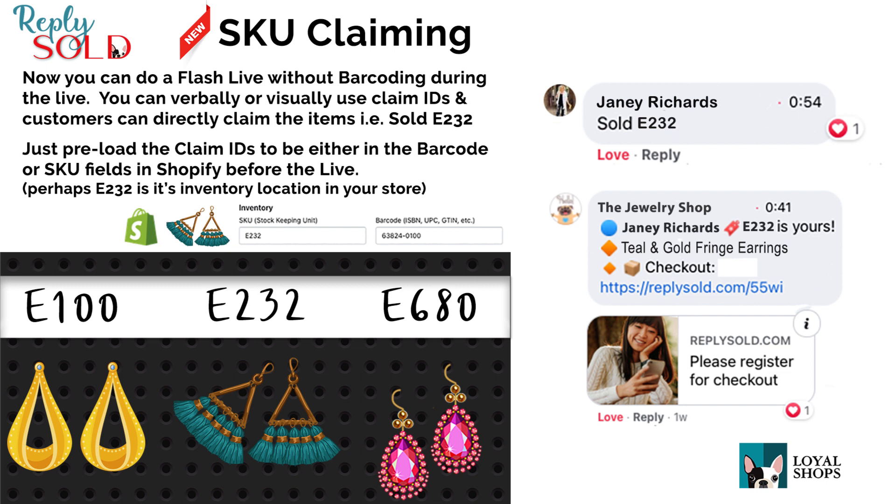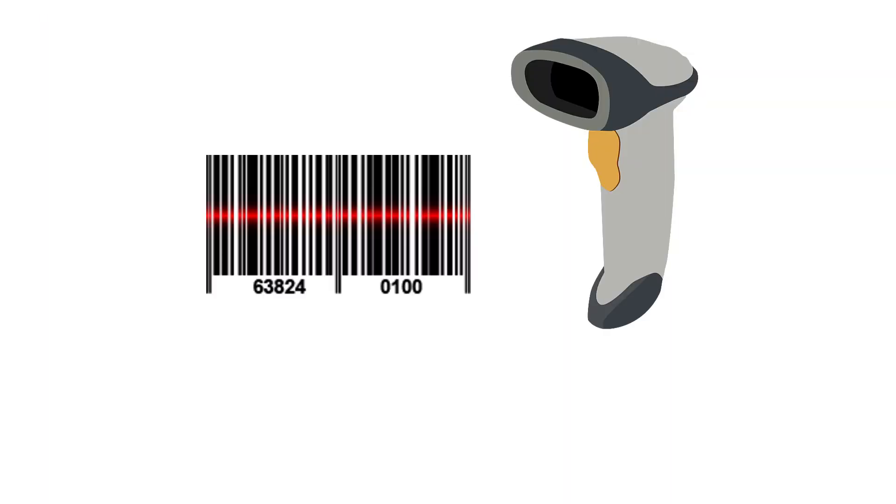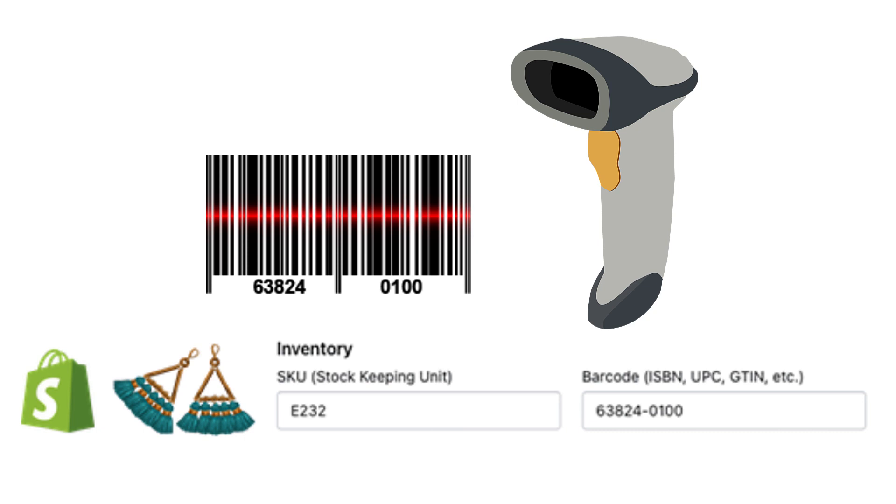Currently with Reply Sold, the way you add products during a live is using a barcode scanner. It reads a tag on the product that pulls the same barcode that's in your Shopify store, so we know what product it is, the description, the price — that information — so that we can create a cart for your customers automatically.